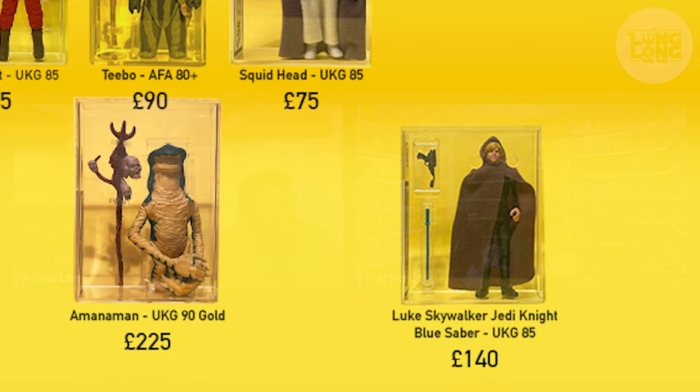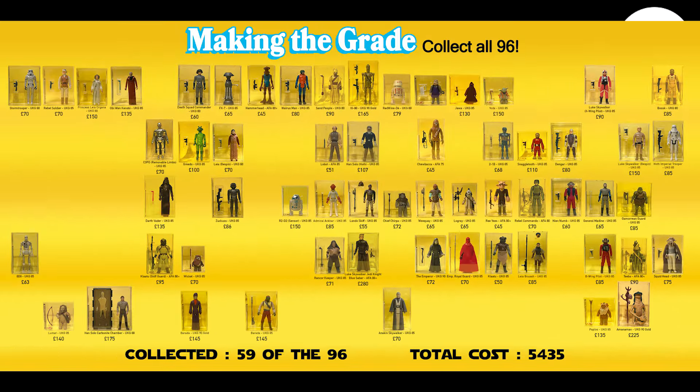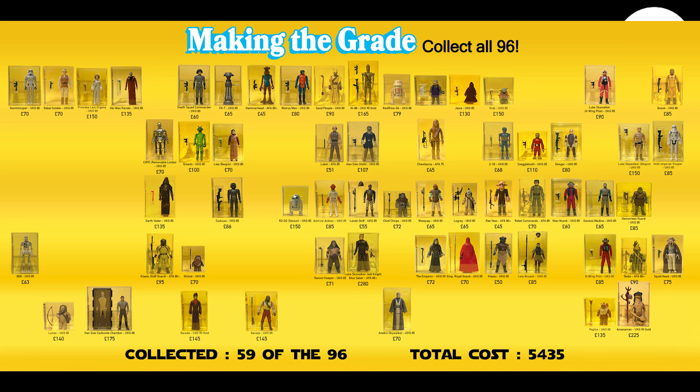Welcome everyone. You join us as we continue to follow Martin's journey to collect the graded run of the 96 original Star Wars Kenner figures. That's right, it's Making the Grade, part 15. Last time out, Martin dropped the bombshell that he sold his second Jedi Knight blue saber Luke to raise some funds for his remaining players in the quest. He actually sold it for £210, after paying £140.